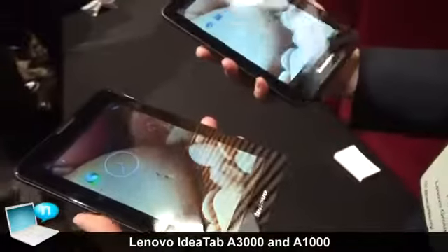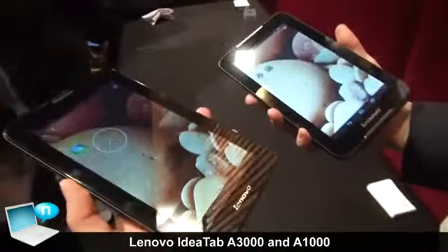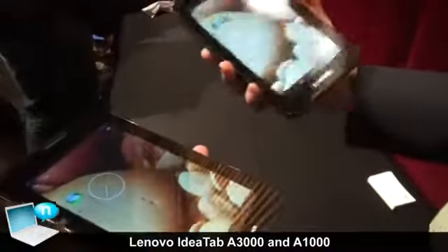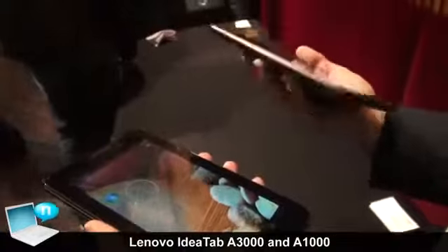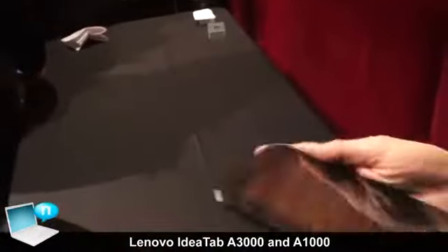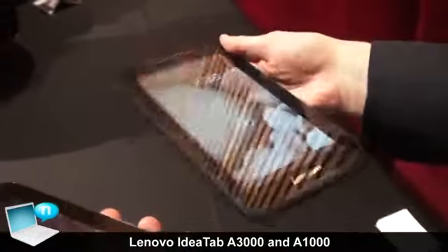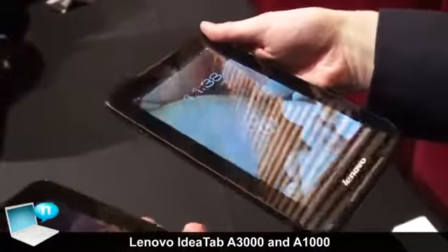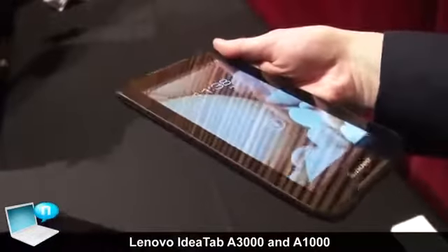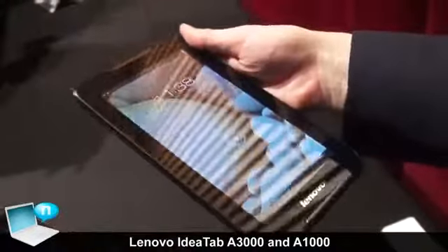In my right hand we have the A1000, and in my left hand we have the A3000. The A1000 is our first entry product — it's a music tablet, so it's an essential tablet. It comes in with your basic features, but also it has enhanced features for music. That is its speciality.